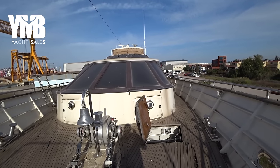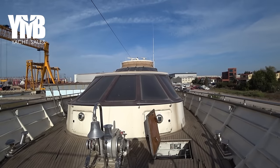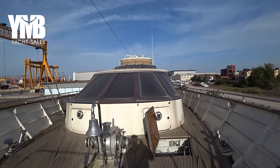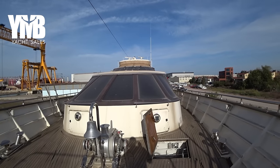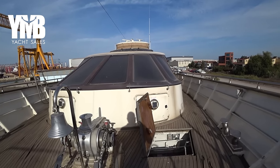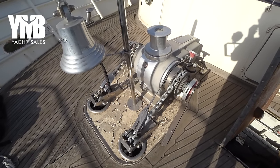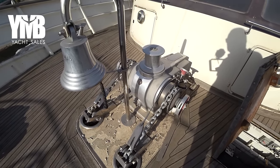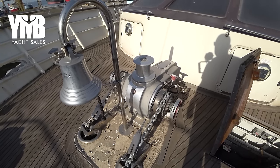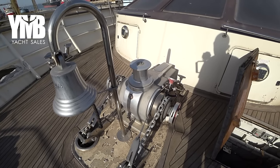We continue our tour here from the foredeck. We can see the shape of the superstructure — it's all aluminum, looking astern. There is a huge windlass here which operates two chains. The anchors actually have pockets inside the hull, so they completely disappear. You can watch the beginning of the video and probably notice that.